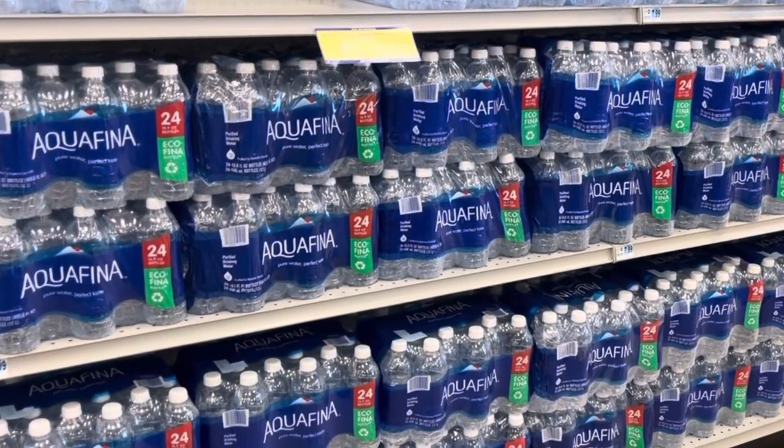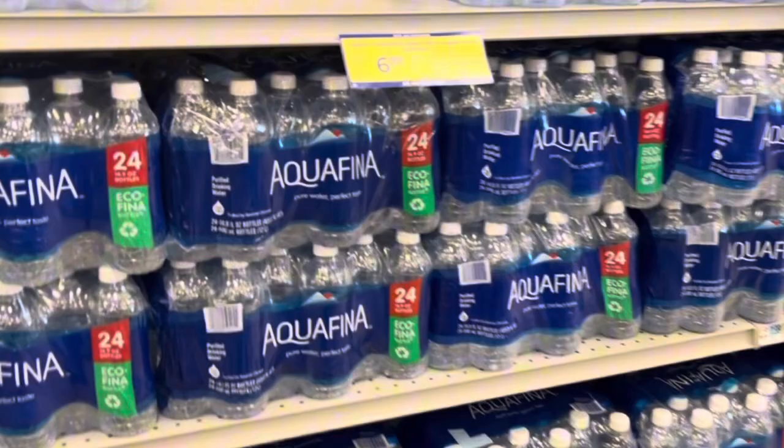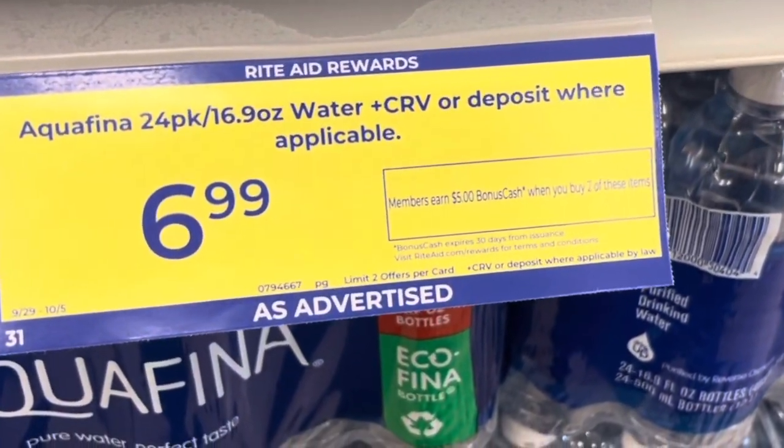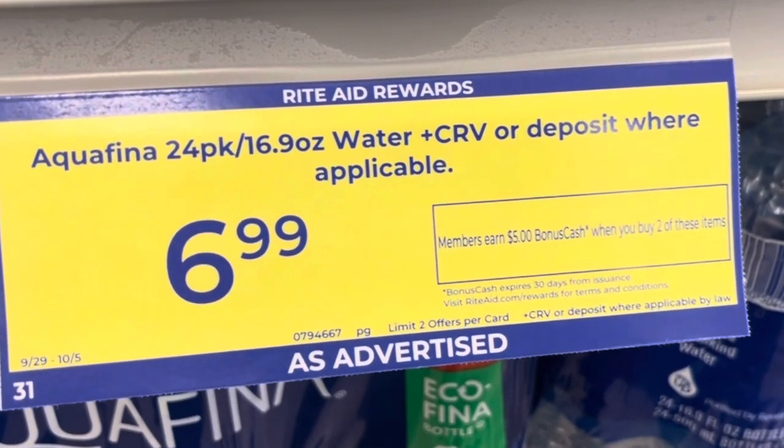There is plenty of Aquafina, though, and we do have that sale price of $6.99. When you buy two, you get $5 back, and that is a limit of two.